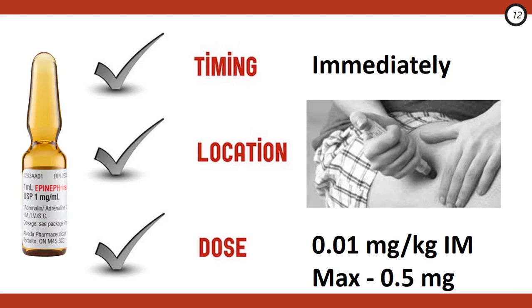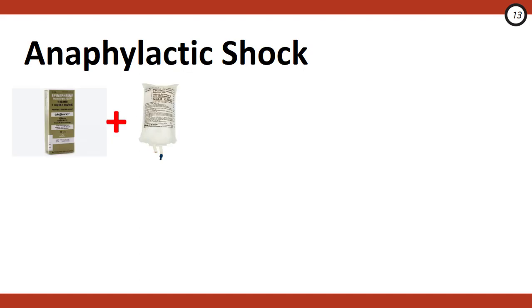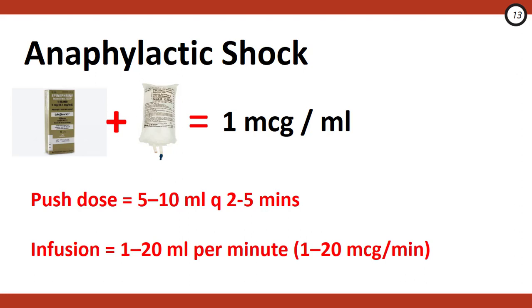If using EpiPens, the patient only receives 0.3 mg per administration, so you might actually be underdosing those patients. If you've administered two appropriate doses of IM epinephrine spaced Q5 minutes and the patient is still persistently hypotensive or showing signs of anaphylactic shock, it's time to move to IV epinephrine. Inject 1 mg of crash-cart epi into a 1-liter bag of normal saline — giving a solution of about 1 microgram per mL — and administer push-dose epi at 5 to 10 mL (5–10 mcg) every 2 to 5 minutes titrated to effect.